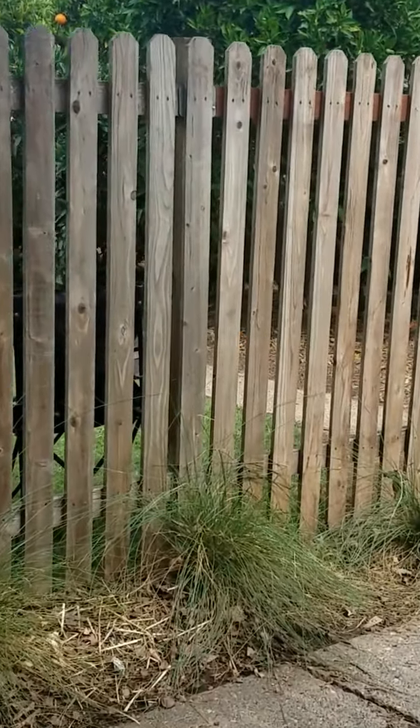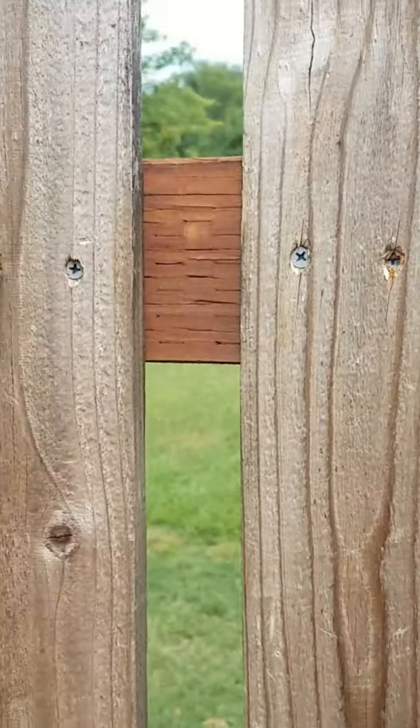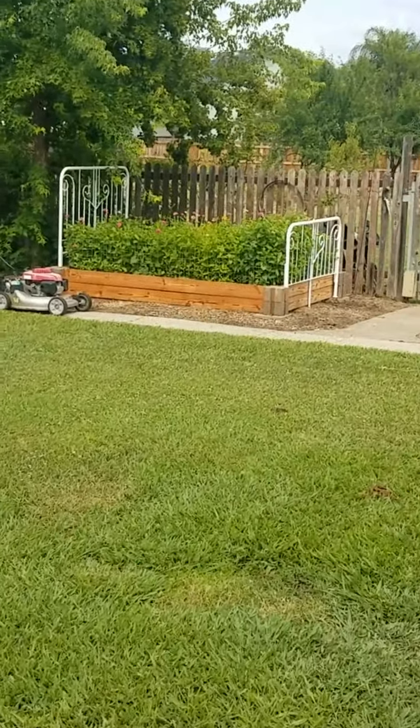I thought you might like to come with me and take a walk out to what we call the Wayback. Since my kids have been little they've always referred to the area beyond our pool yard as the Wayback.